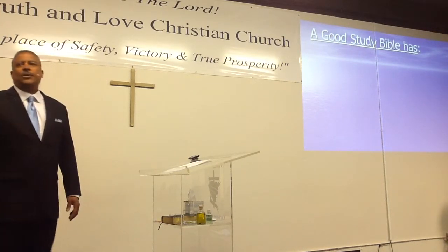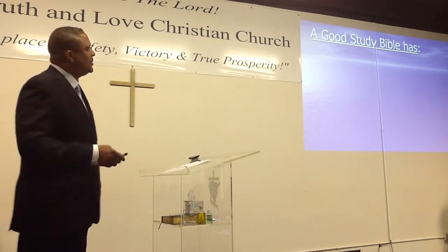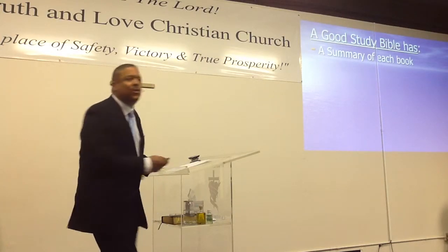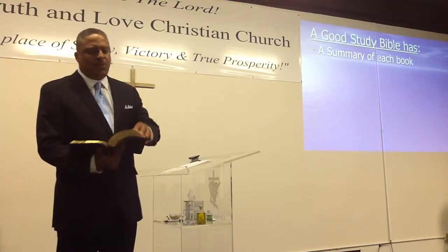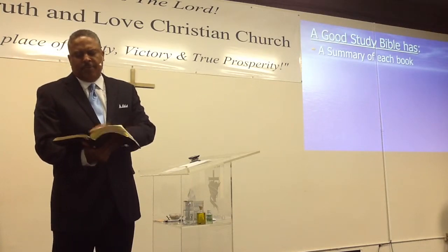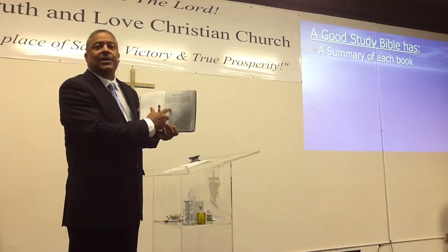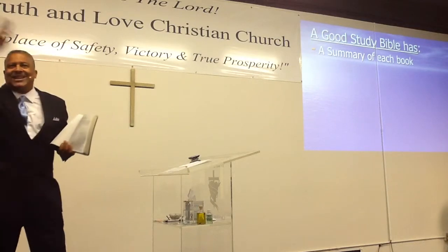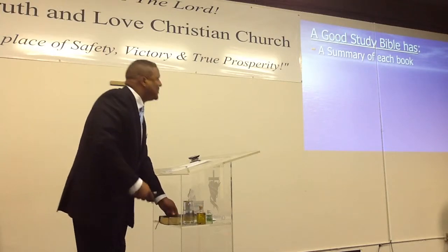Now, a good study Bible has the following things. First of all — and this is very important — a good study Bible has a summary of each book. If you have a good study Bible and you go into any book, before you get to chapter one, the study Bible gives you a synopsis and a summary of what that book is, and notice it has an outline so you have an overview. You need to see the overview of the book and understand where it's coming from.